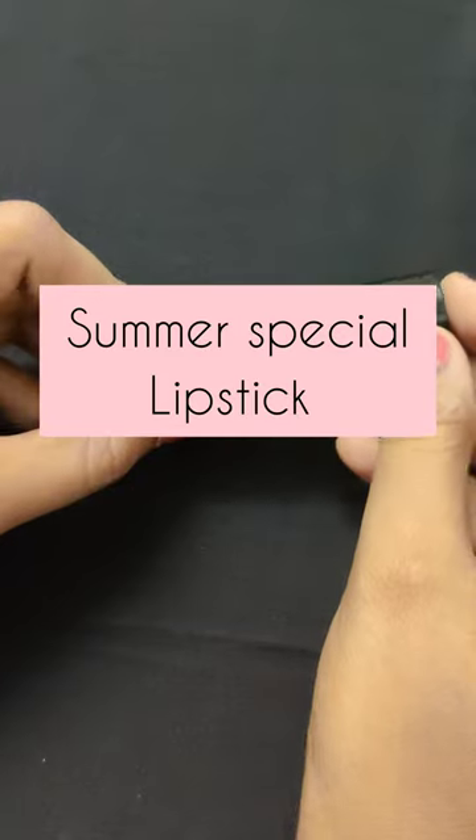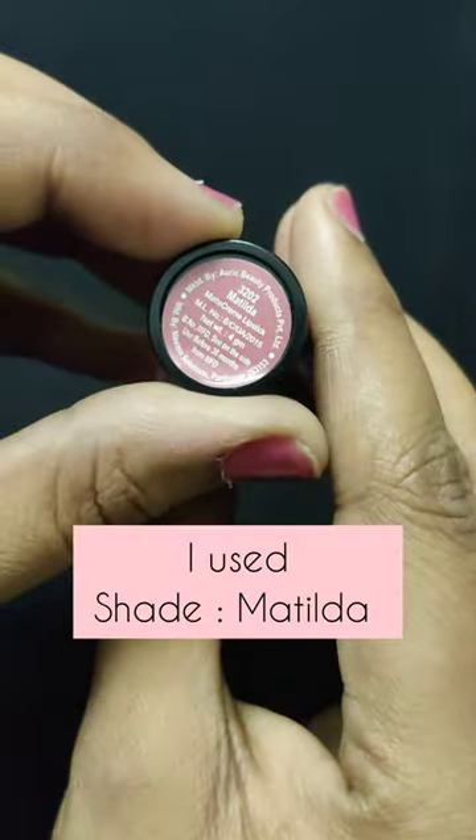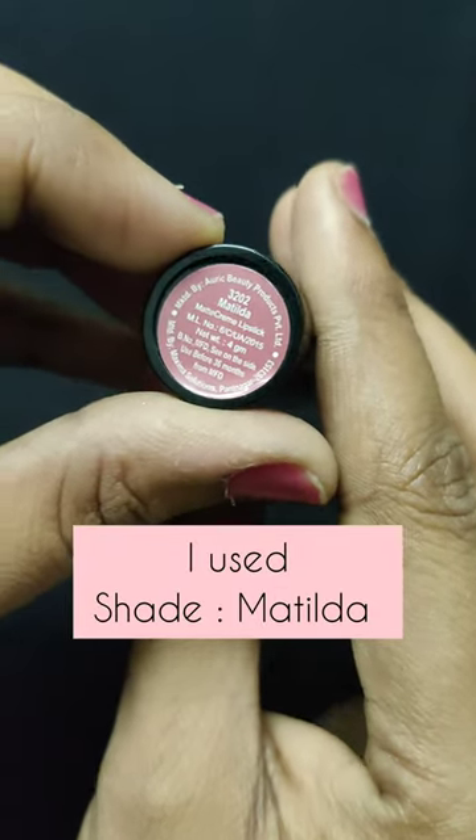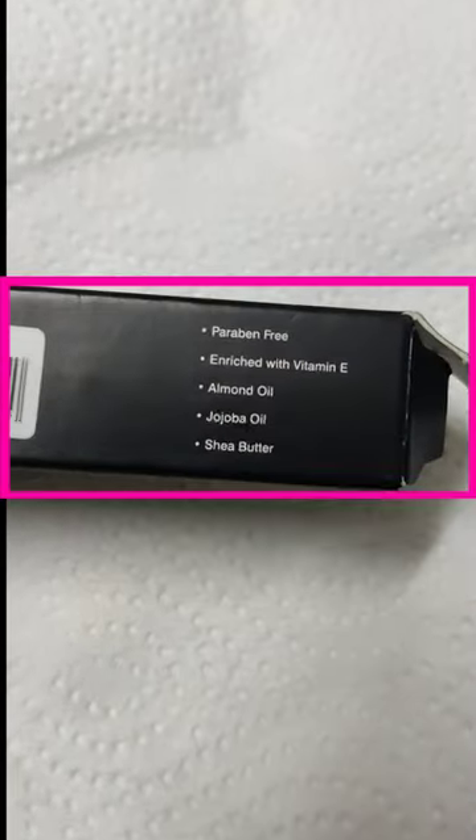Hey guys, let's look at this lipstick which is very useful for summer. It's from the brand Auric — I picked a shade called Mattelida. The important thing about this lipstick is it is free from parabens and enriched with Vitamin E.